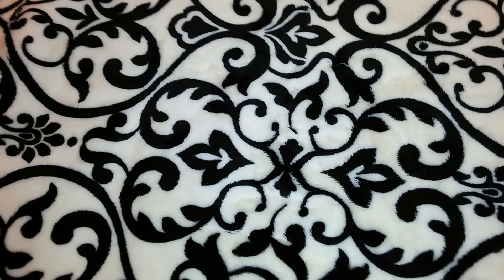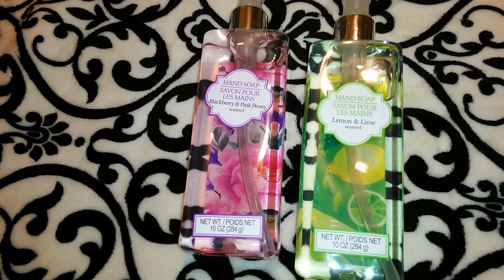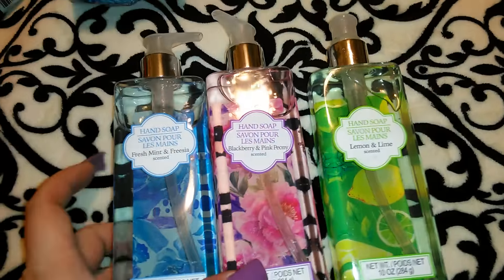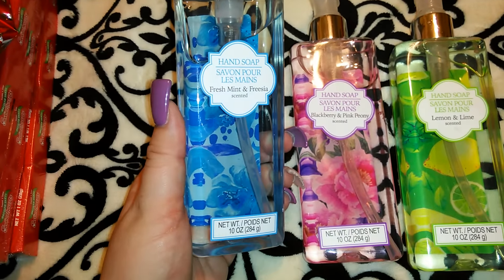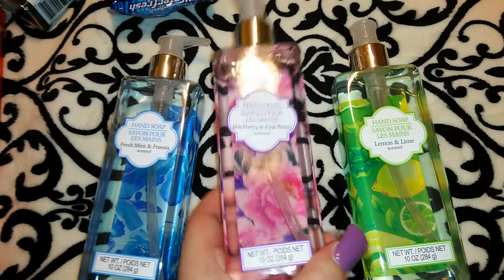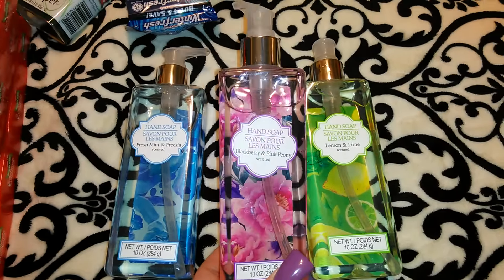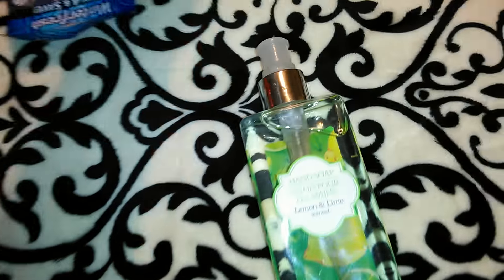I saw these hand soaps — these were new, at least to me. I don't think I've seen them on anyone's videos. I was just gonna get all pink but I decided to give each different scent a try. I got the blue one — this says hand soap, fresh mint and freesia scented. They're each 10 ounces and I like how it's got flowers on the back that show through to the front. I got the blackberry and pink peony, and then the lemon and lime — this pink one is my favorite. I thought especially for Valentine's Day these would look pretty around the house.